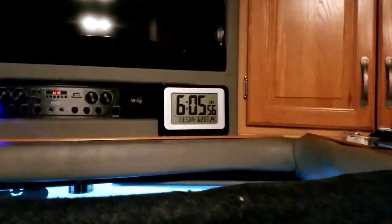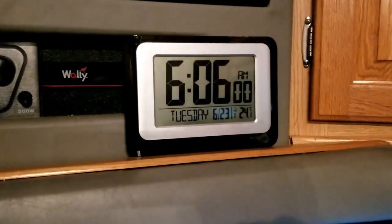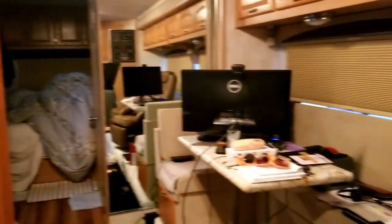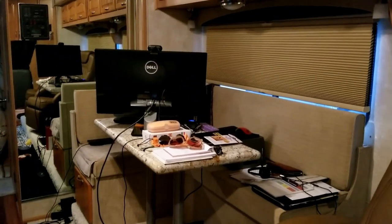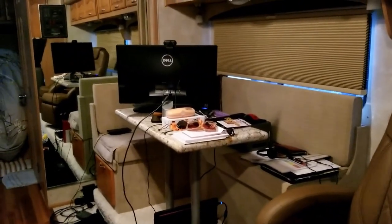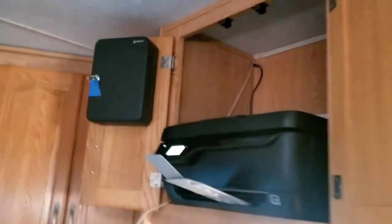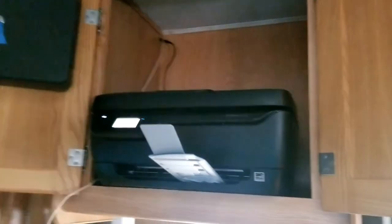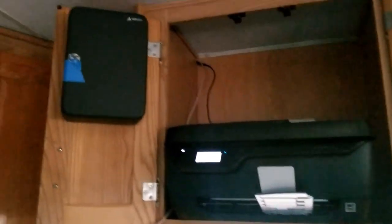Day two of work. Let's hope it gets easier from here and we don't fight the internet. We need to clean this place up a little bit. Gail has really turned this into an office. We are working on putting some order together for the video sequence and realized we needed to print something out.